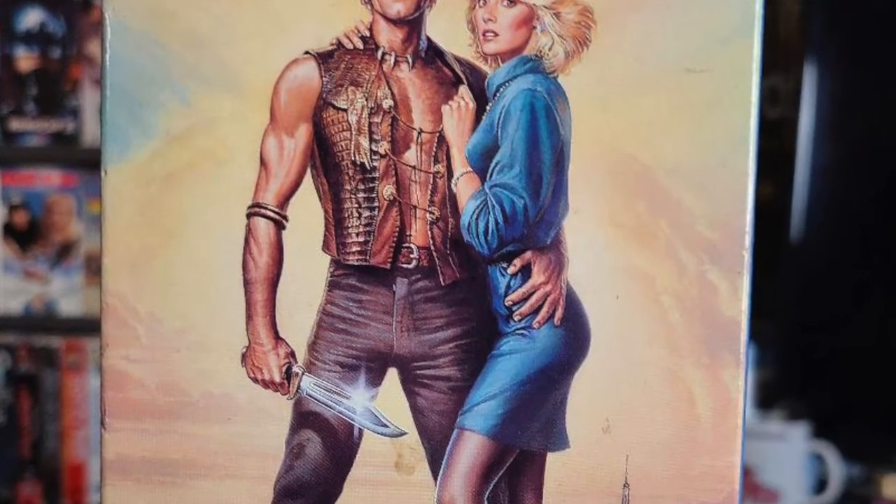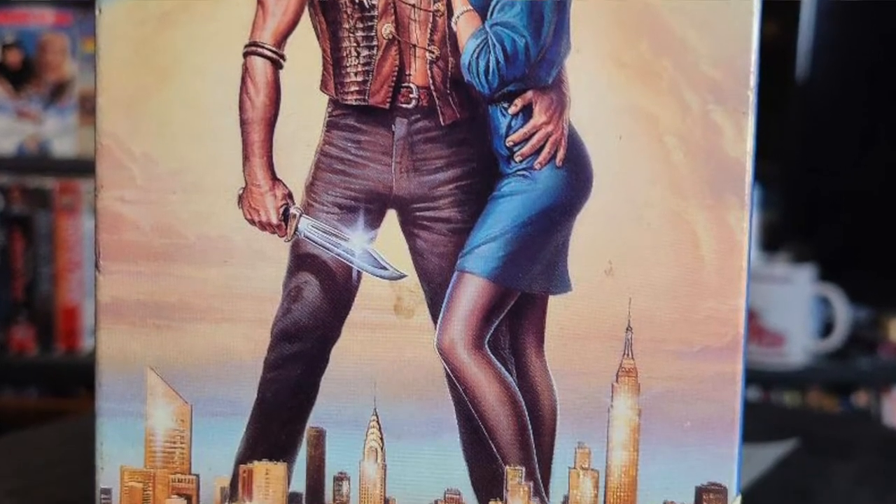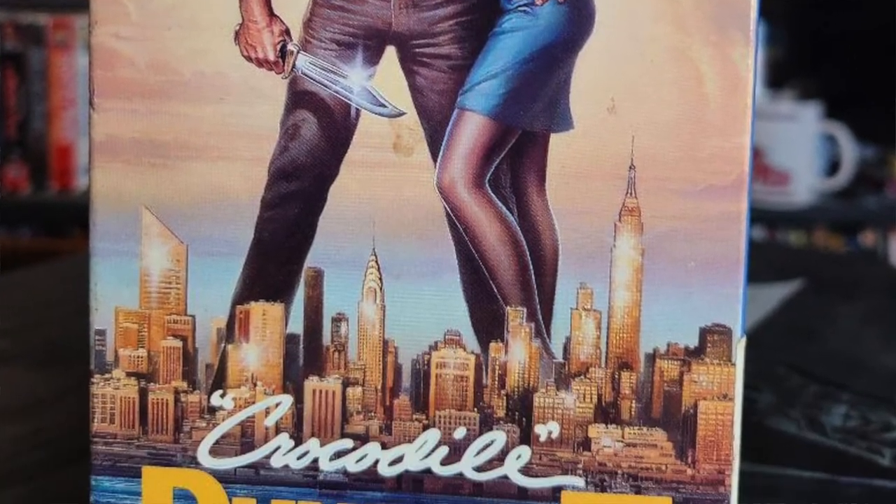Next up we have Crocodile Dundee 2. I have a soft spot for Crocodile Dundee movies — I actually already have the first one on VHS. I always like Part 2 because it feels like two movies in one. The first half takes place in New York, and then the second half Crocodile Dundee has to go back to the outback to escape these drug lords.